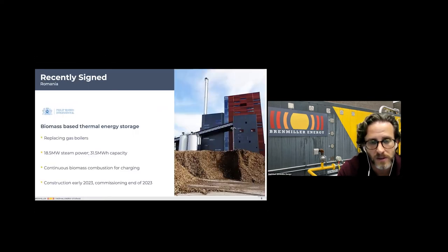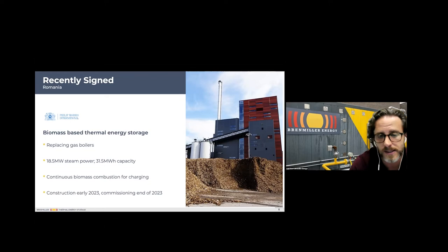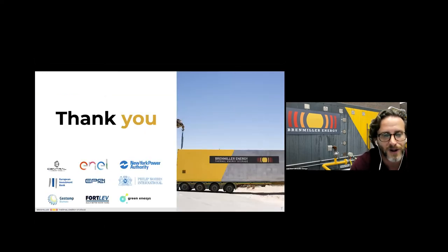We recently signed a project with Philip Morris International, replacing their natural gas boilers in a manufacturing plant in Romania with a biomass source and our thermal energy storage — just over 30 megawatt hours of thermal energy storage capacity with a discharge rate of 18 megawatts. That project is expected to start commissioning early next year.